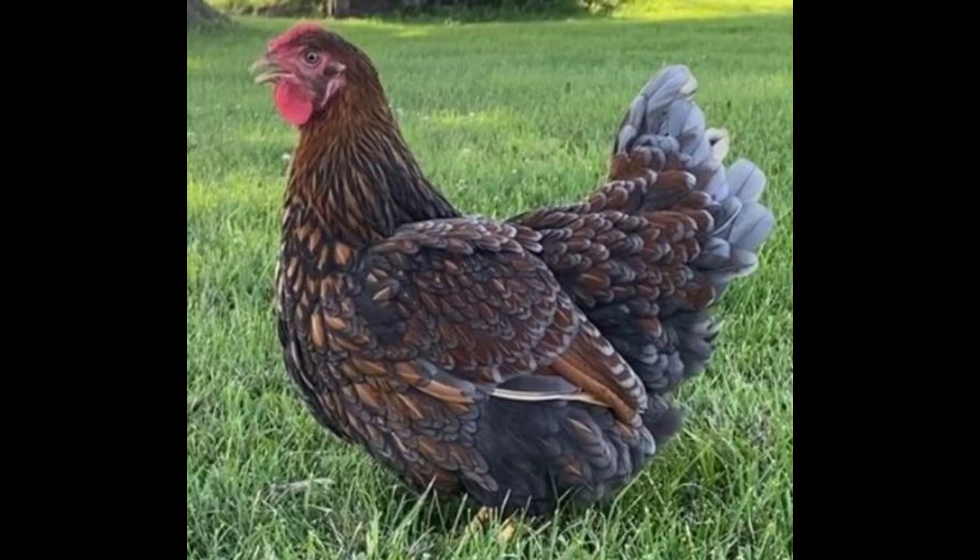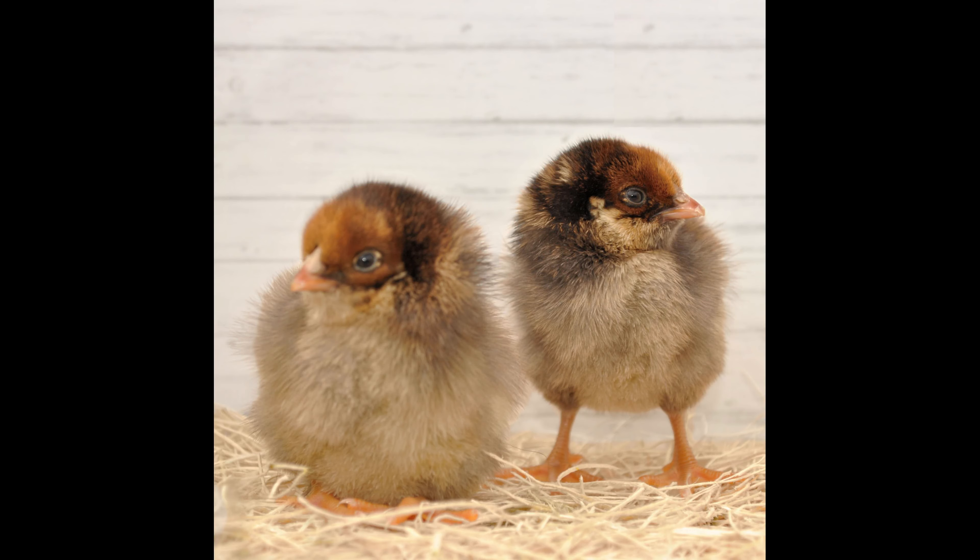The blue-laced red Wyandotte chicken is a heritage dual-purpose poultry bird that is generally known for its glamorous plumage, hearty temperament, and easy-to-manage personality. This beautiful bird has a rose comb, and the males are mostly white with blue and black lacing. The lacing on the hens is a little less pronounced, though they still feature plenty of feathery black flecks.